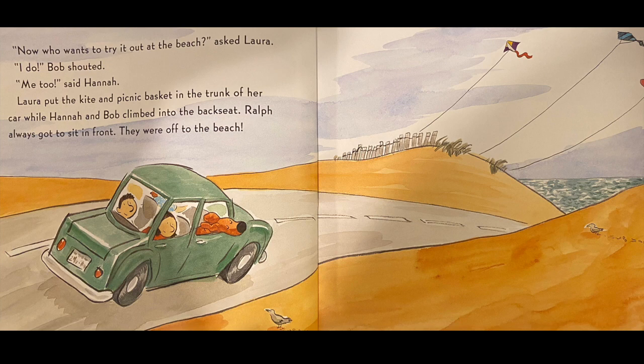Me too, said Hannah. Laura put the kite and picnic basket in the trunk of her car, while Hannah and Bob climbed into the back seat. Ralph always got to sit in the front. They were off to the beach.